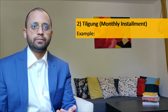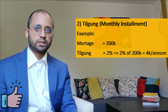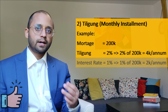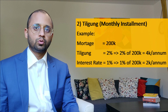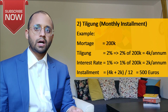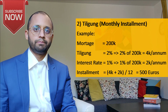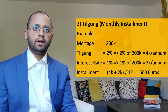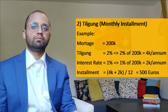Let's take an example. Assume you took a mortgage of 200,000 euros and want to pay a Tilgung of 2%, which is 4,000 euros per annum. With an interest rate of 1%, that is 2,000 euros per annum. So your monthly installment is (4,000 + 2,000) divided by 12, which equals 500 euros per month. As you pay monthly installments, your principal reduces and hence the interest reduces too, so with time you will be paying back more than 2% of the principal every year — that's why I said at least 2%.